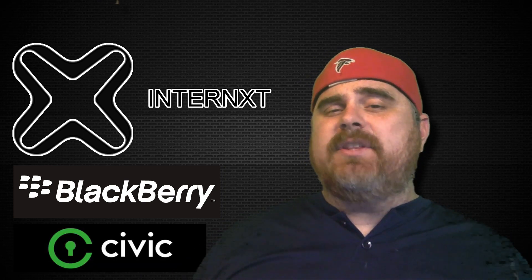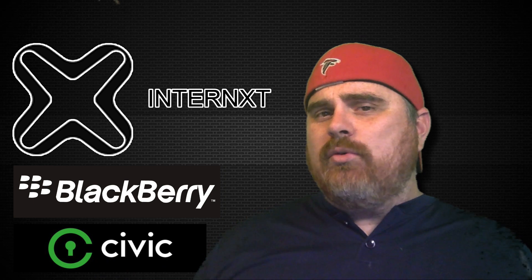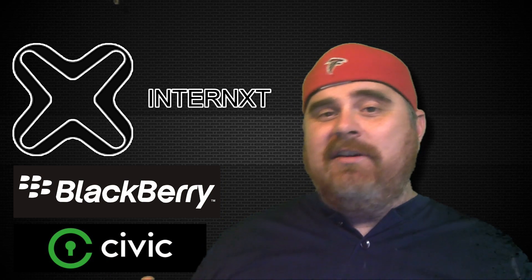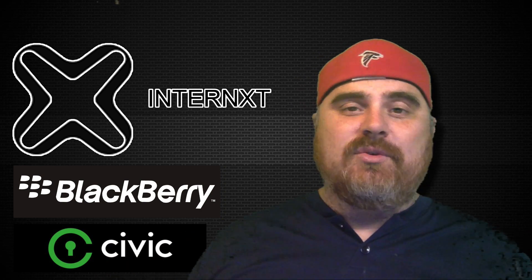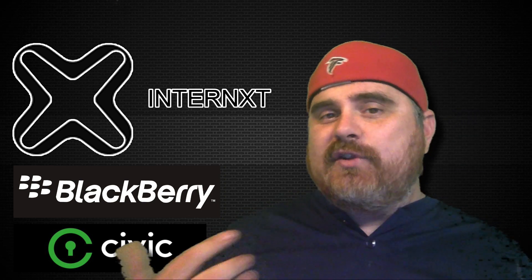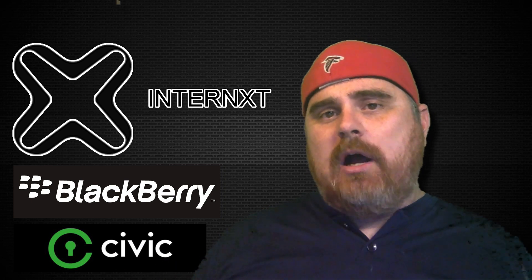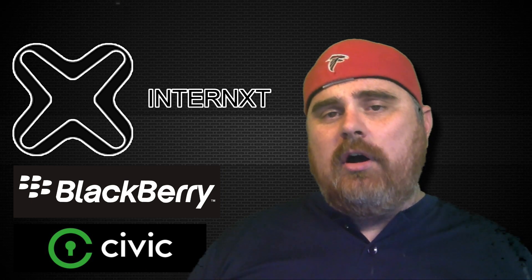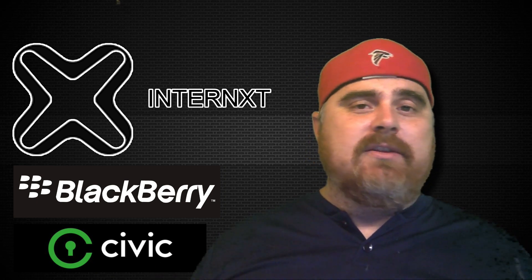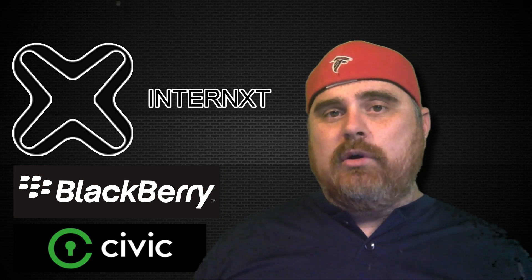Another partnership they have is with Civic. Civic is a cryptocurrency that specializes in the identity verification realm. You may remember them from a story at ConsenSys where they were selling alcohol in a vending machine through identity verification on the blockchain. What they're trying to work on with Internext is: if someone were to put illegal content onto their platform, how would they be able to fix that problem? Civic and Internext are working together on that, which just shows the commitment that both projects have towards doing things the right way and making sure these technologies are being used for good and not for illegal purposes.